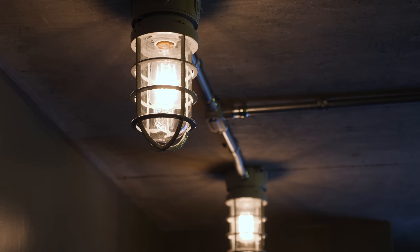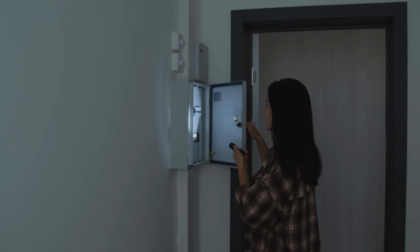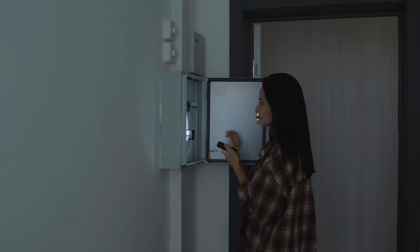At one point or another, we've all experienced a power blackout. Sometimes it happens during a storm and you can see it coming, but other times they hit seemingly at random. It can leave you feeling a little helpless as the food in your freezer begins to thaw, and you're not sure when you can charge your phone next.